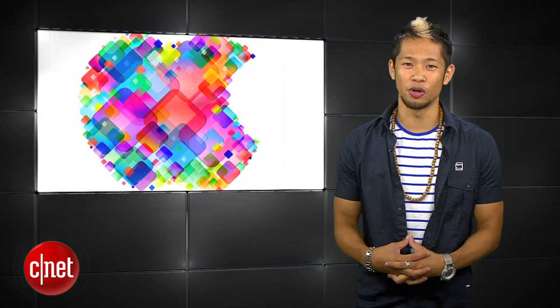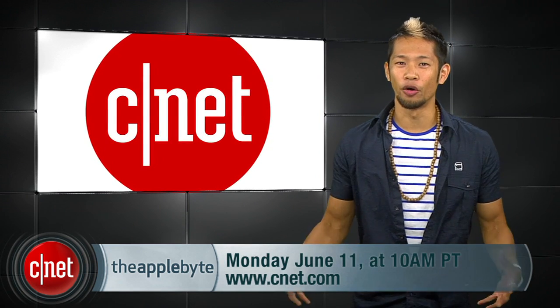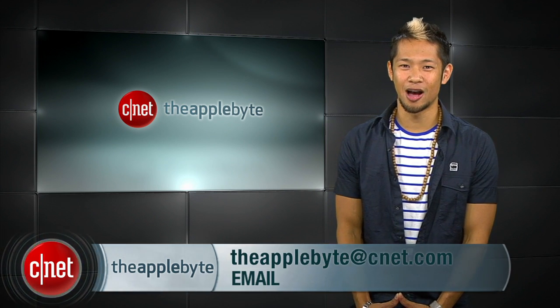Alright guys, Apple Biters, get ready for WWDC. I know you're giddy — Apple won't be streaming it for you, but you'll be able to watch the live play-by-play right here at CNET with myself and Donald Bell on Monday, June 11th at 10am, and all the rest of CNET's live coverage. That's going to do it for this week's show. I'm Brian Tong. Email us at theapplebite@cnet.com. Thanks for watching — we'll catch you guys next time for another Bite of the Apple.